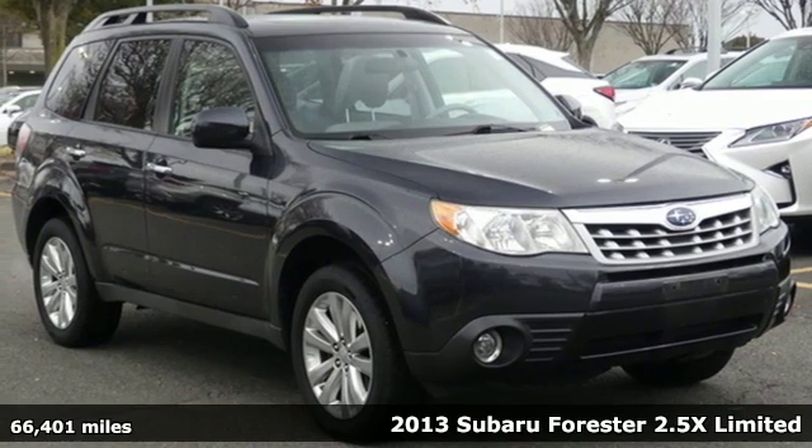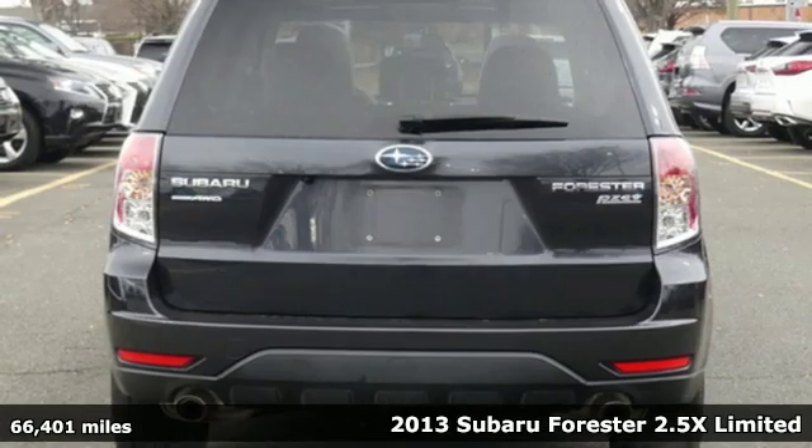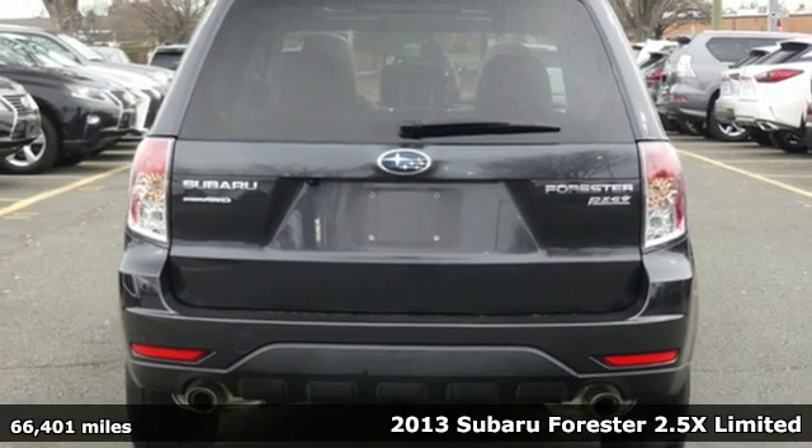Here's a 2013 Subaru Forester. Live the life you love and love your Subaru.